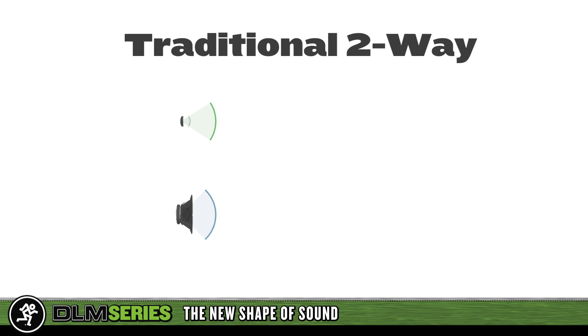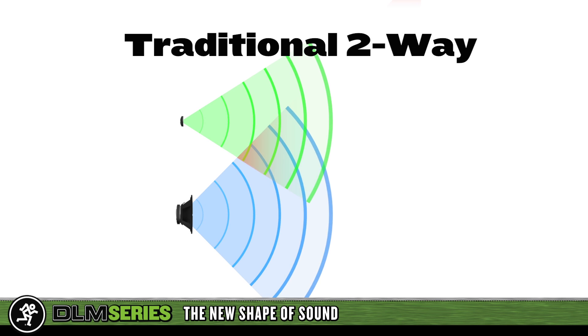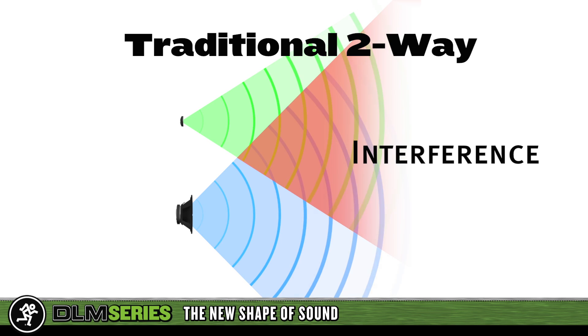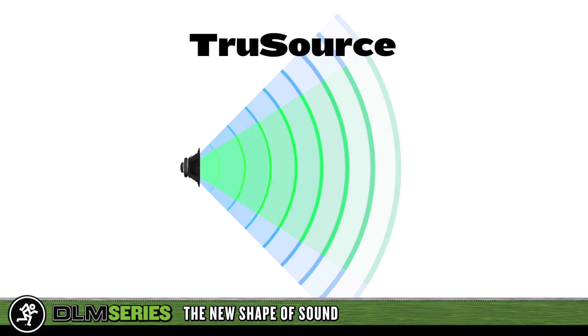A traditional two-way system has vertically displaced drivers. As the two separate drivers disperse sound, they interfere with each other, creating unnatural response through the most critical mid-range frequencies. With DLM's TrueSource drivers, we've simply aligned the high and low frequency devices into the same vertical plane, delivering incredibly transparent reproduction across the entire frequency range.